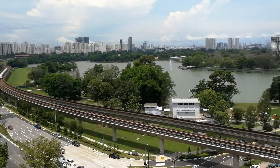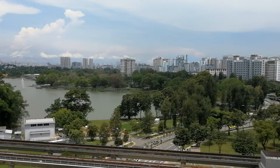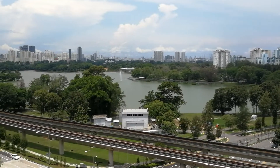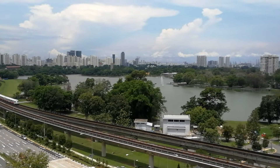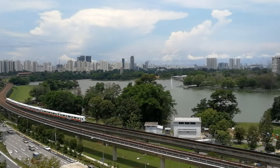So enjoy the view. It's really great here. So if you have time, just come by to the Chinese Garden. If you're into jogging, it's a great spot.